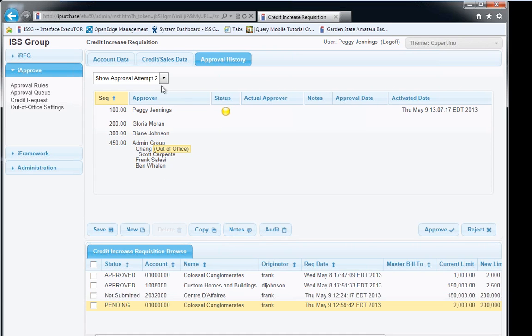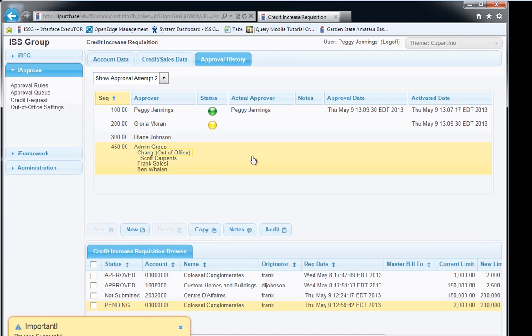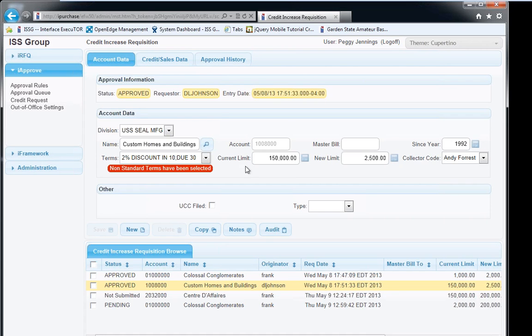We'll log in as the first approver, Peggy Jennings, to demonstrate the approval flow. We go to credit increase and this is the requisition — approval attempt number two. Peggy can approve or reject. She has the ability to review all the data and, if configured, to modify data as well. You can configure whether approvers are allowed to make changes or only the originator can — in this case changes are turned on for Peggy.